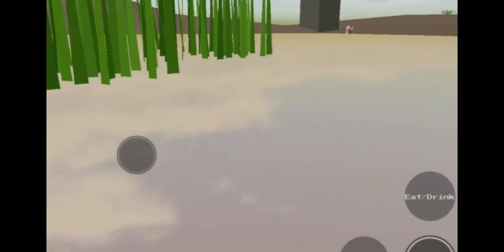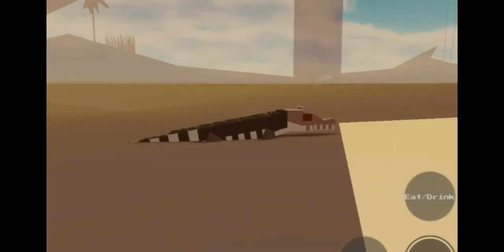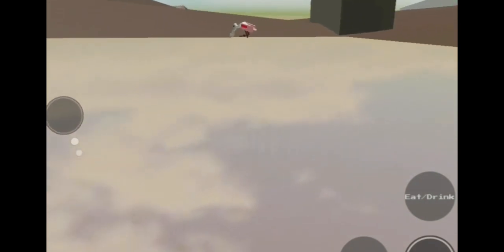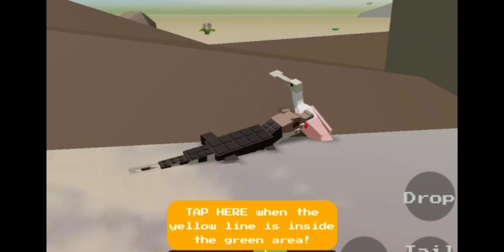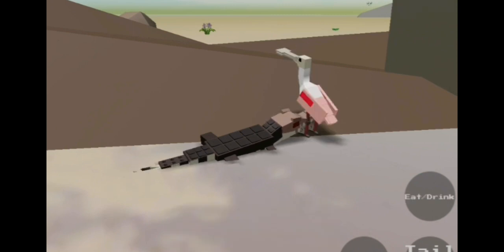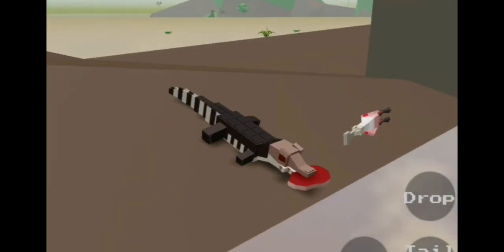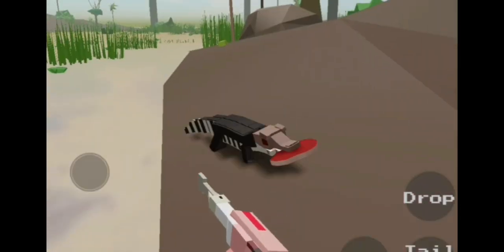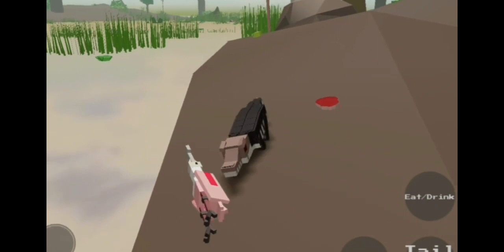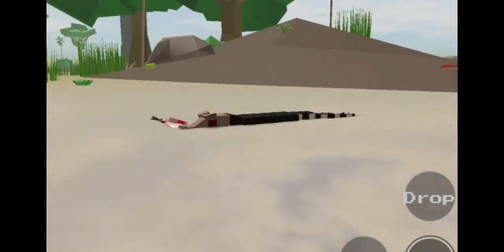The caiman goes into the water, getting closer to the bird. It waits till the right moment, then it strikes. It takes its kill and heads back into the water.